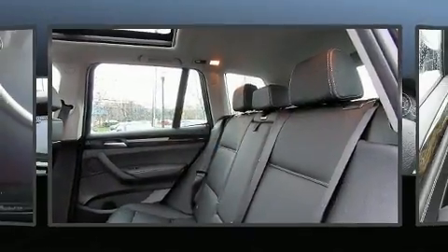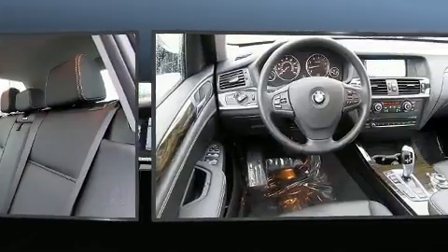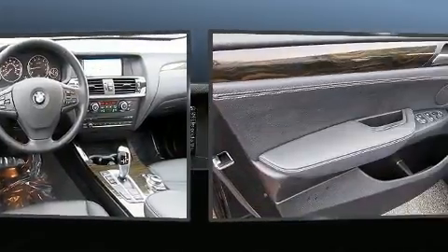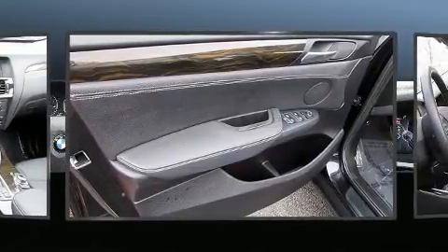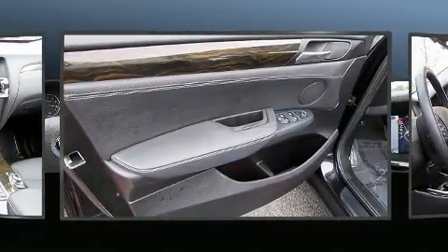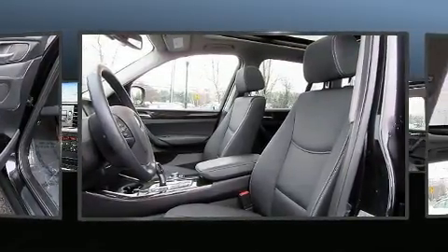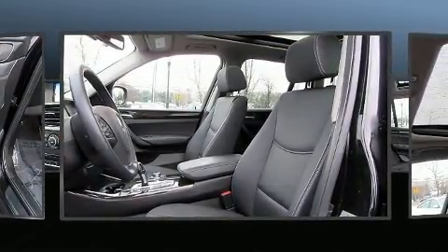BMW also prioritized safety and security with features such as head curtain airbags, anti-whiplash front head restraints, and four-wheel disc brakes with ABS. With electronic stability control supplementing mechanical systems, you'll maintain precise command of the roadway.